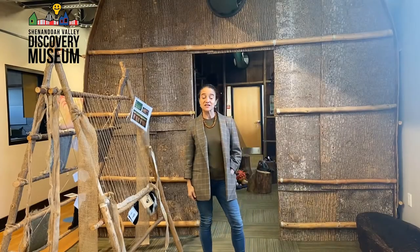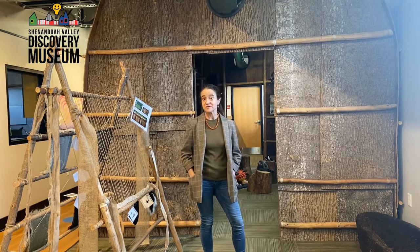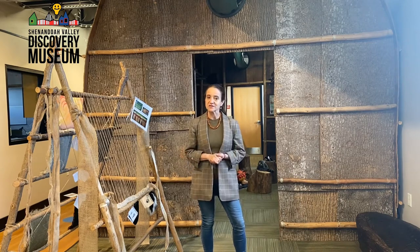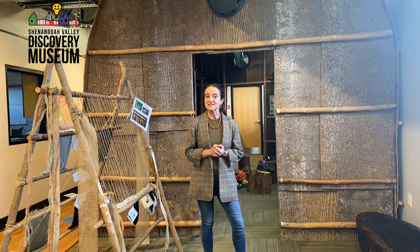Hey friends, this is Dr. Diane at the Shenandoah Valley Discovery Museum. Thank you for joining me today for Exhibit with an Educator. I'm so glad you could make it. We are going to begin our journey here at the Longhouse. And as we go in, we are going to learn a little bit more about the people who lived in this region of Virginia and about the Longhouse itself.